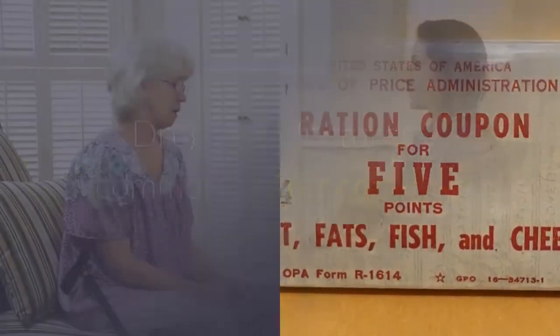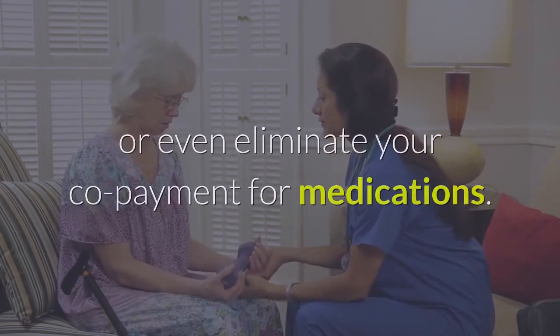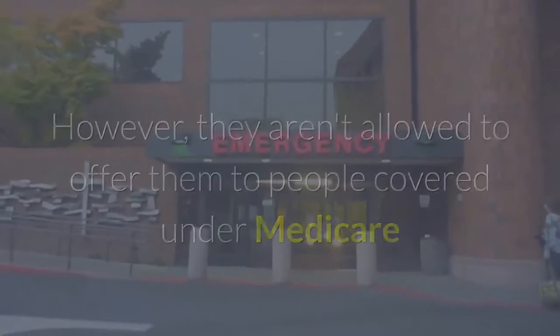Tip nine: look for coupons. Drug manufacturers commonly offer coupons and patient assistance programs designed to reduce or even eliminate your co-payment for medications. However, they aren't allowed to offer them to people covered under Medicare or Medicaid programs.